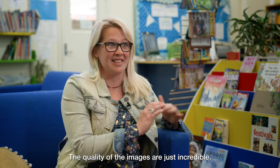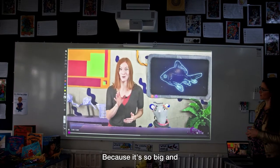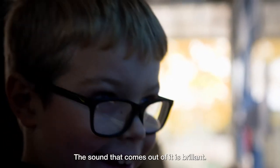We have been so lucky to have the Epson projector in our classroom — it's made such a difference. Setting it up is so easy, the quality of the images is just incredible. It feels like you're going to the cinema every day because it's so big, the quality is amazing, and the sound that comes out of it is brilliant.